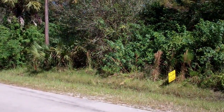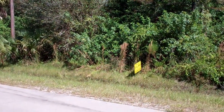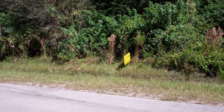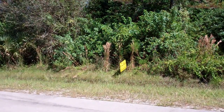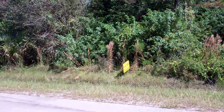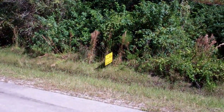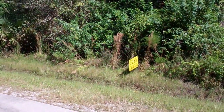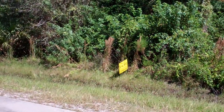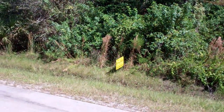Hi guys, this is Joe with TerraTrust. Today we are at 20th Street Northeast, Naples, Florida 34120. I'm very excited about this property. It's on an amazing location.